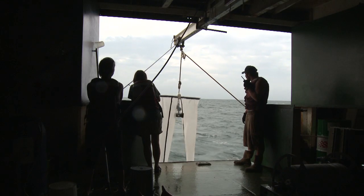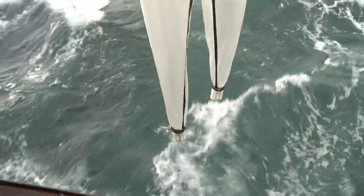In order to sample these blue crab larvae, we tow a net with a very fine mesh through the surface of the ocean.